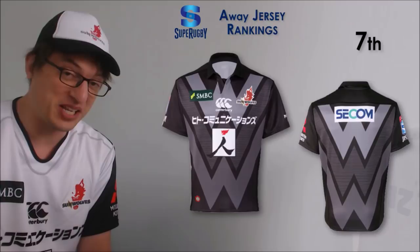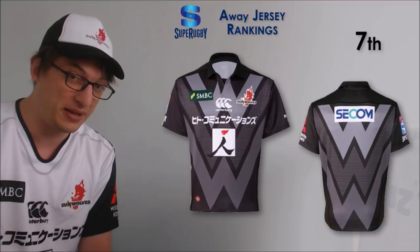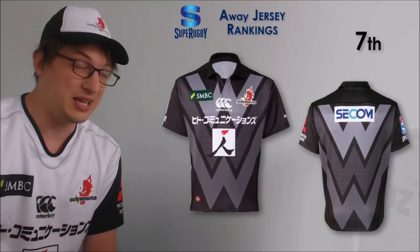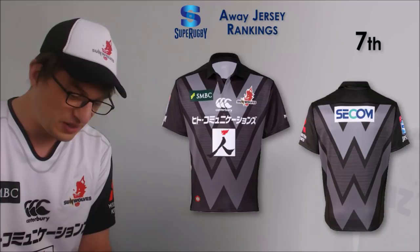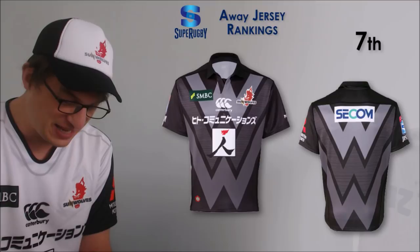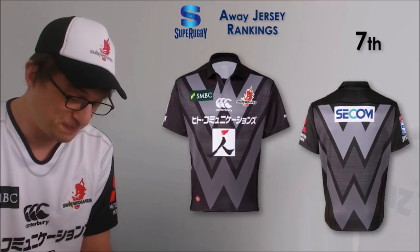Number 7 is the Sunwolves. I'm aware this one will probably date pretty horrendously - when you look back at jerseys from the 90s and 2000s from Super Rugby, some of them look pretty bad. The ones that usually have more going on tend not to look as good. This Sunwolves jersey with the big W's front and back may date pretty badly. I've seen them wearing it and again it looks better in person than in stock images, but I like both the Sunwolves jerseys.